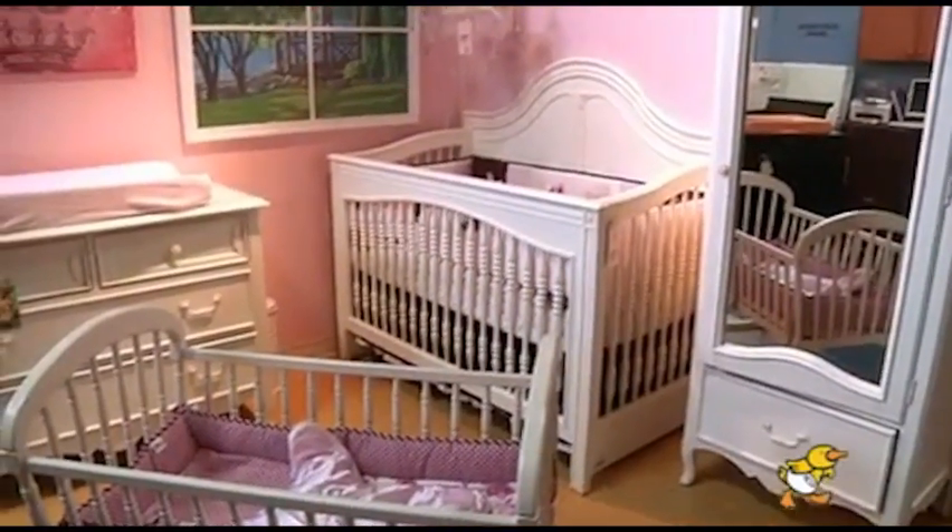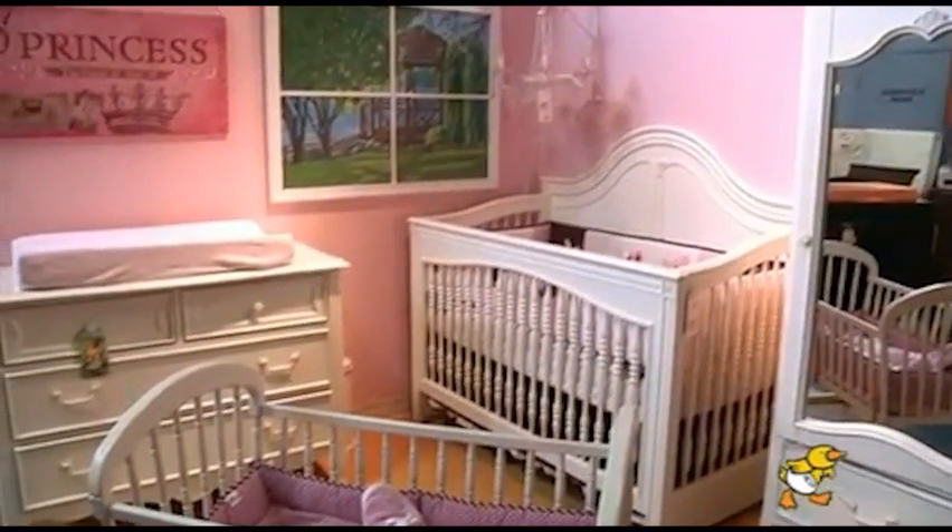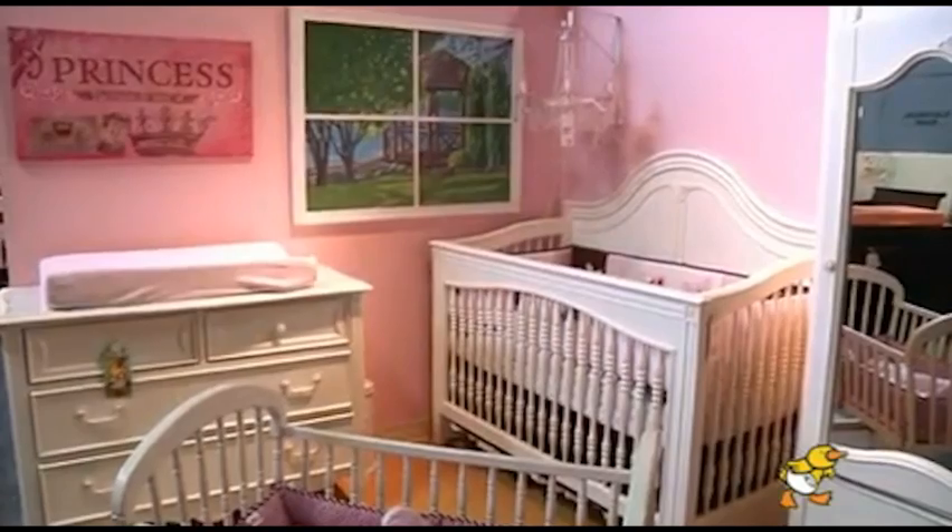Furniture seems really scary, but our advisors help to put everything in perspective. We have 14 fully functional bedrooms in our store so that we can show you what the furniture will look like in your baby's room.